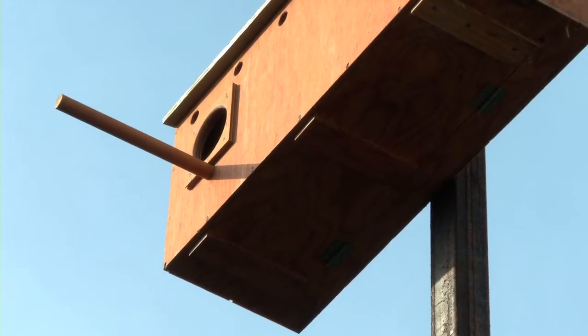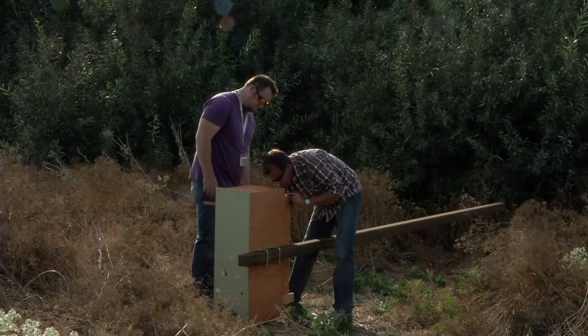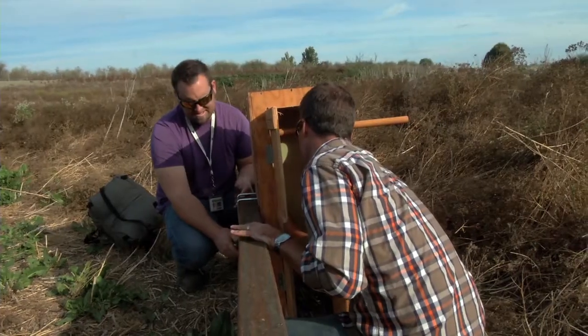Back in 2006, we started building and installing barn owl nest boxes to enhance the barn owl population here at the port.